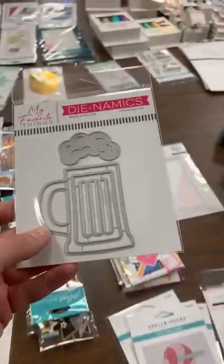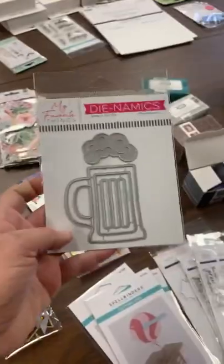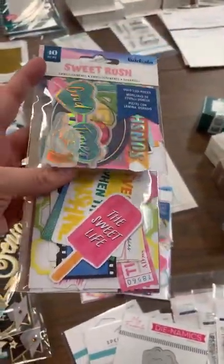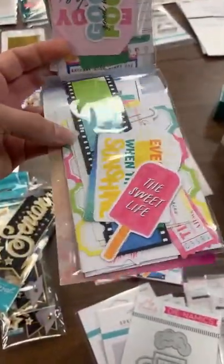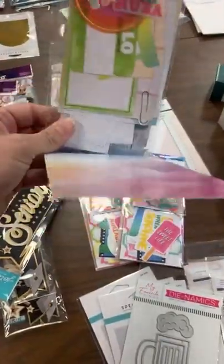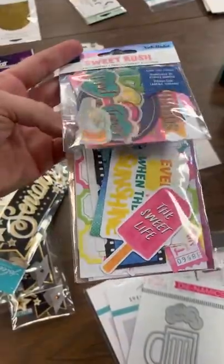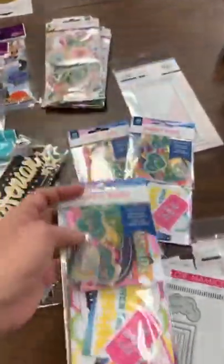A couple last little things from My Favorite Things — there's a fun little Frosty Beer Mug die. Some reorders from Vicki Boutin's Sweet Rush line — we're starting to get in her Print Shop line but still carry Sweet Rush too. It's a great line with really nice bold colors. This is a fun die cut pack because it has foil die cuts, regular die cuts, and vellum die cuts all in one.